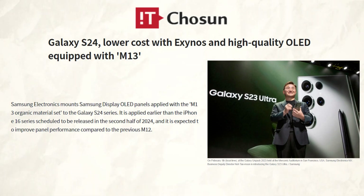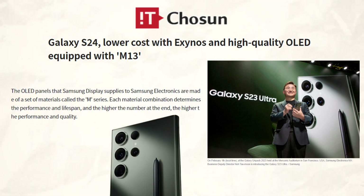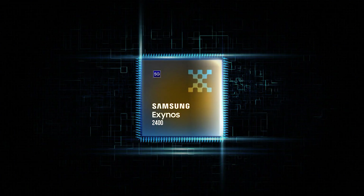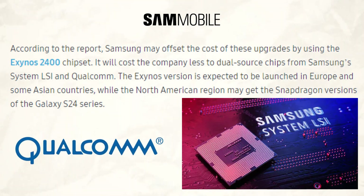A South Korean tabloid asserts, citing an industry insider, that the M13 — the company's 13th generation AMOLED panel — will be found on all three Galaxy S24 versions. As per the reports, the new display panel is slimmer, more energy efficient, and produces better images. The Exynos 2400 processor, according to the study, might help Samsung offset the expense of these enhancements, while dual sourcing processors from Qualcomm and Samsung System LSI will save the company money.